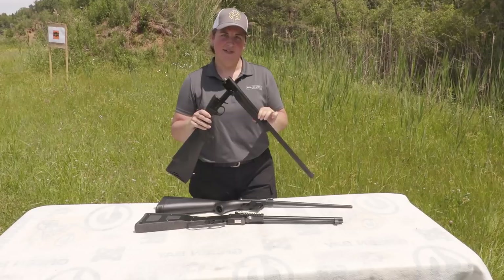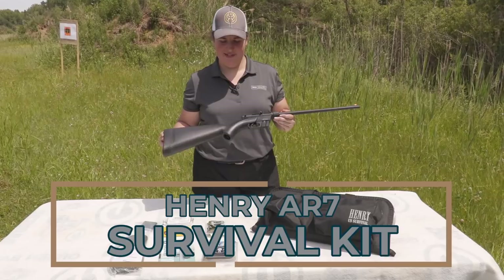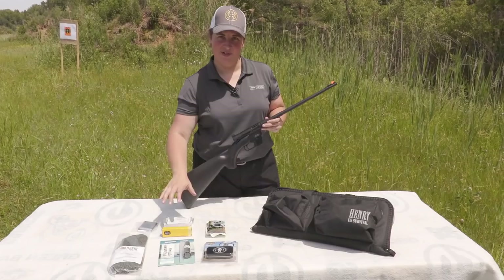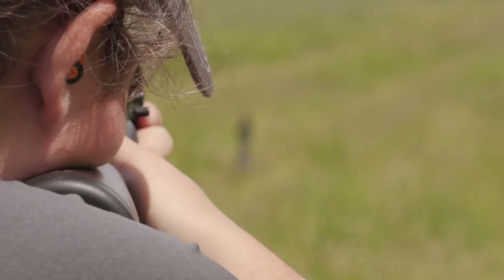The first of our three survival guns is the Henry AR7 with the survival pack, which gives you the semi-automatic rifle as well as the carrying case and a number of survival supplies — from a water filter to paracord to food, knives, everything you need for a basic start-out kit. But what drives it is the .22 long rifle itself. We've put over 200 rounds through this, three different types of ammunition, and not had a single hiccup on the range.